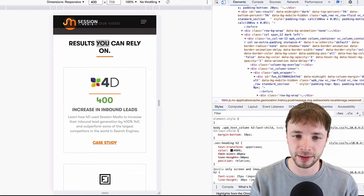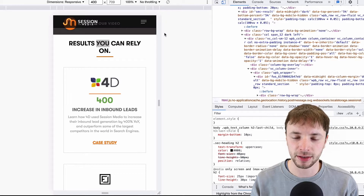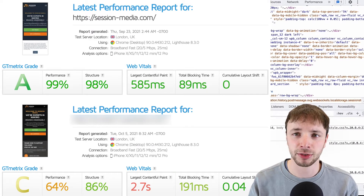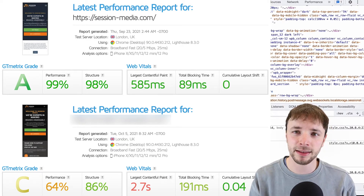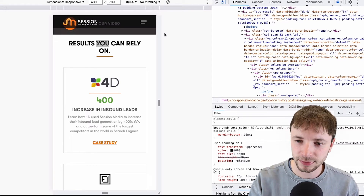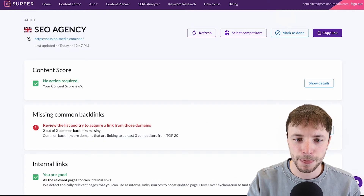We also ran an experiment looking at site speed from the initial builds. The GTmetrix score was an 'A' on the custom build versus a 'C' on the Beaver Builder version out of the box. You can manipulate the page builder score by deferring HTTP requests and similar techniques, but this comparison shows the quality difference between the two. Once we set our technical foundation, we moved on to on-page.